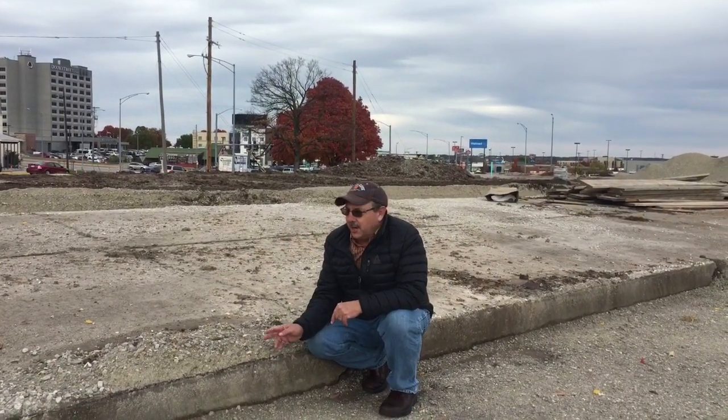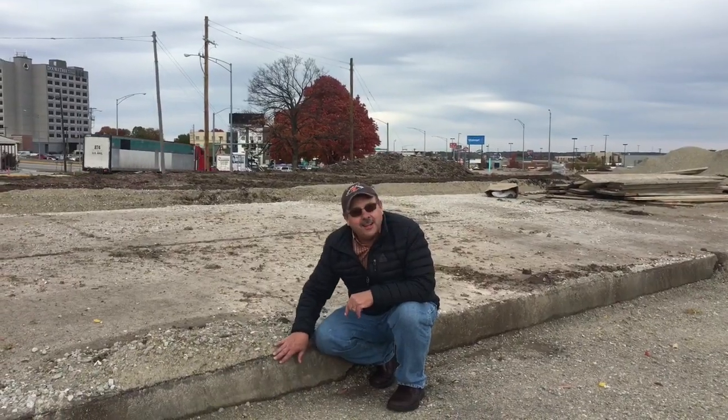We're in Springfield, Missouri, and this is a section of Route 66 that's still here with the original Portland cement. Look how thick it is.